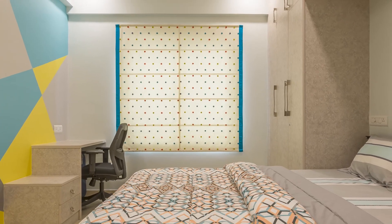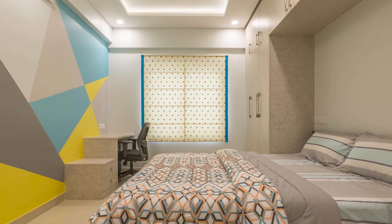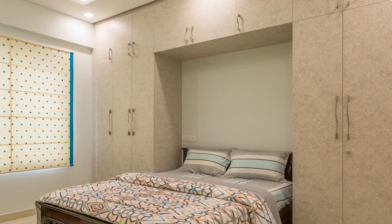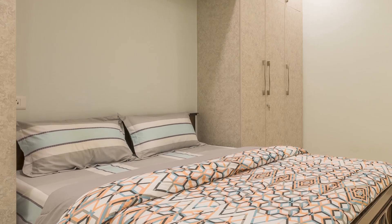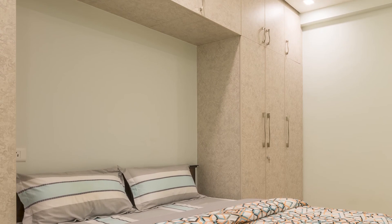The guest bedroom is designed for more storage and minimal decor space. The bed with storage is placed between the end-to-end wardrobe, which complements the space by breaking the monotony very well.